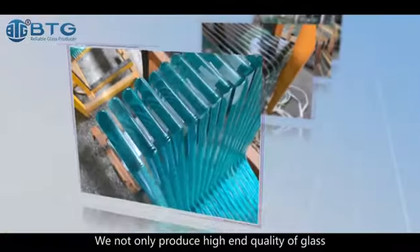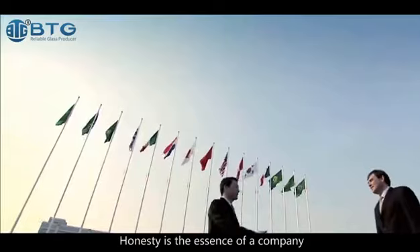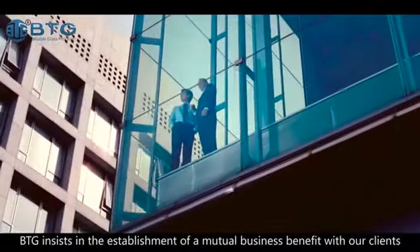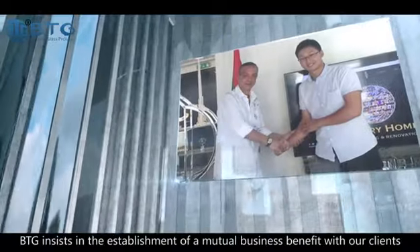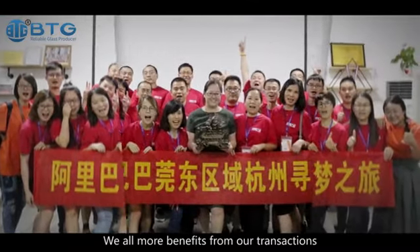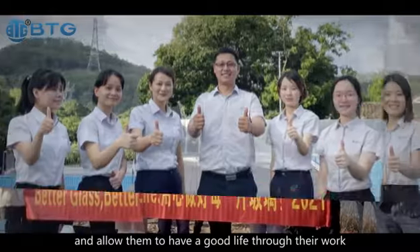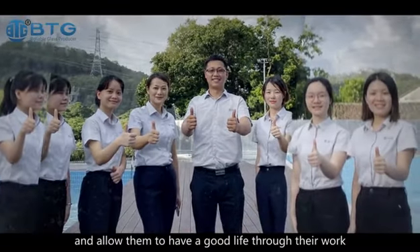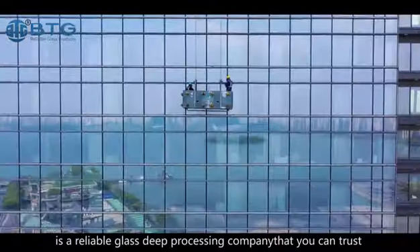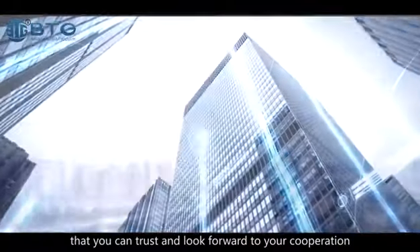We not only produce high-end quality glass, but also offer a one-stop glass solution for clients. Honesty is the essence of a company, and quality is the root source of development. BTG insists on establishing mutual business benefit with our clients, offering a good development platform to employees. We are a reliable glass processing company and look forward to your cooperation.